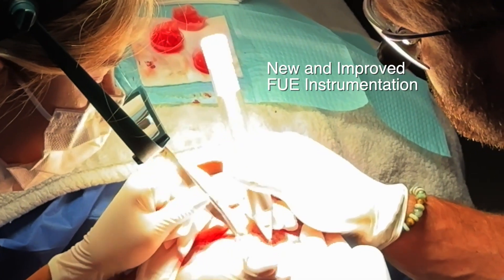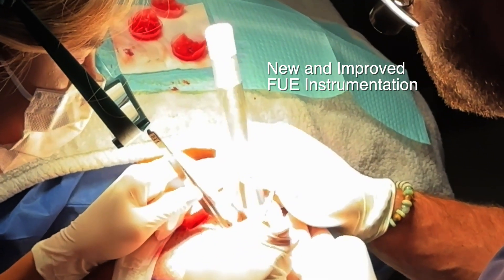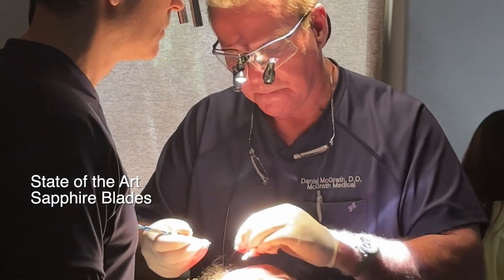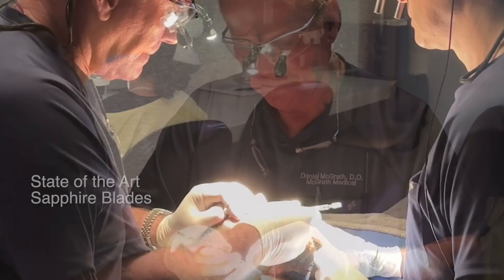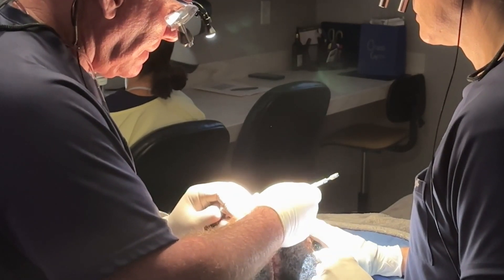Instrumentation is another area. More improved FUE devices — that's something you're not going to know about or see unless you're able to visualize it in person. The third would be, for example, the types of blades I use now for making recipient incisions. The sapphire blade and the sapphire handle is just a complete game changer because it's so sharp that you're able to create sites that are much more closely packed together because there's so much less trauma.